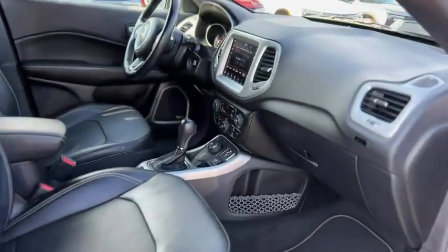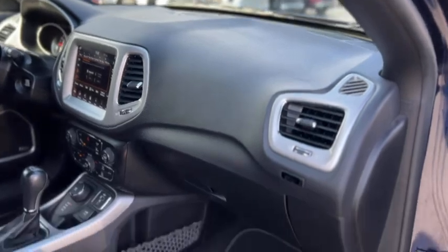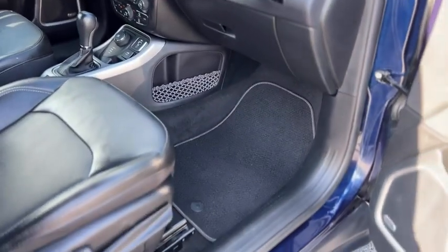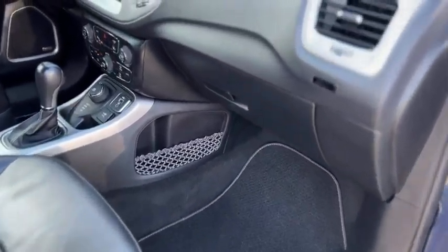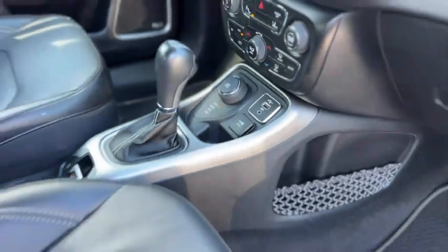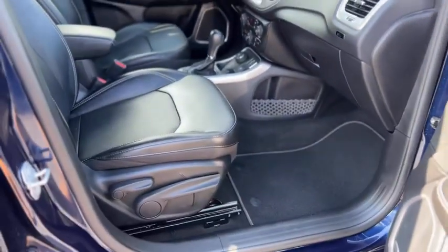Got your button for your keyless entry on the door. Looking inside, it does have a black leather interior, got the sunroof, carpeted floor mats, four-wheel drive controls right there. This one also does have the Alpine sound system.